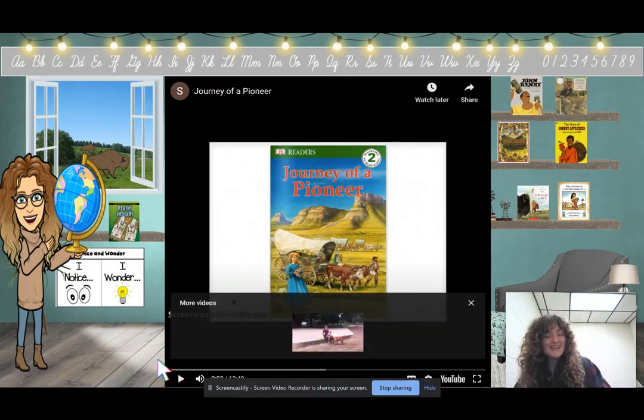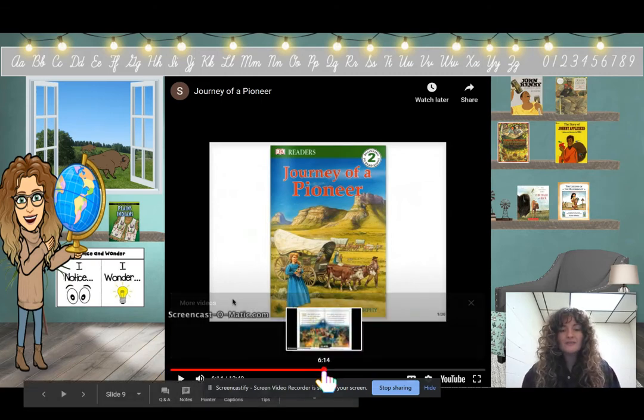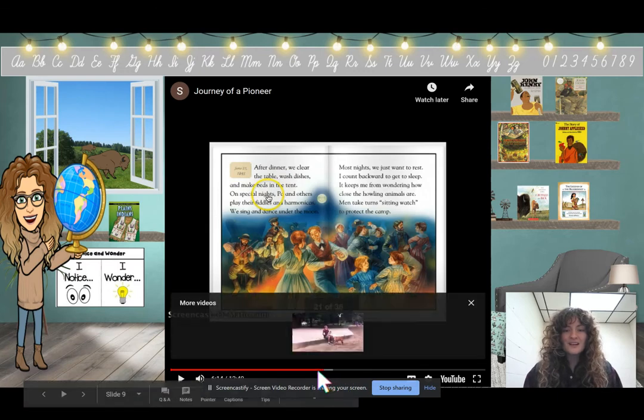Before we read the second half of this book, what are two things you have noticed so far? I've noticed this book keeps talking about a diary, and that it is talking about a family traveling to the west. What is something you are wondering about? I wonder why is this family leaving Missouri — we could look back in our text to find that answer.